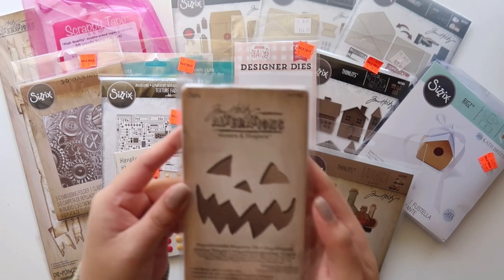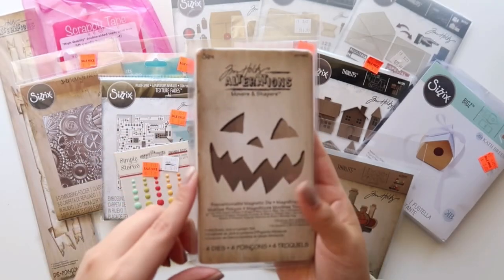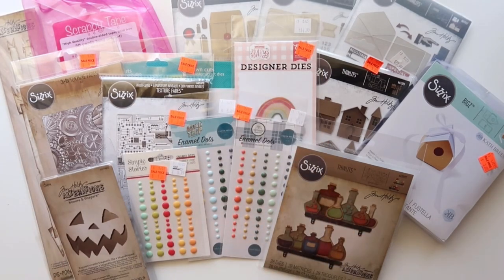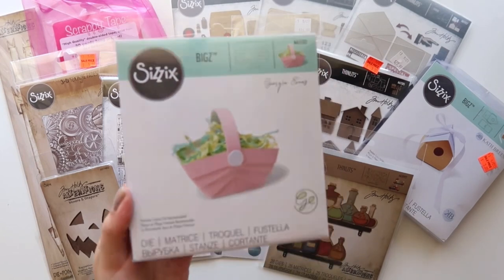I also got the Tim Holtz Movers and Shapers mini jack-o-lantern set, and this cute little basket — it's so adorable. This is going to be fun to assemble.